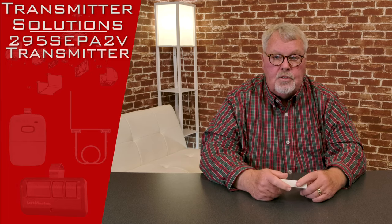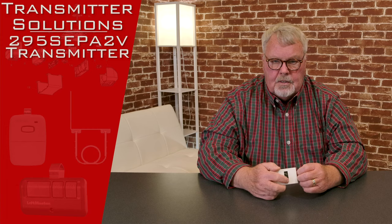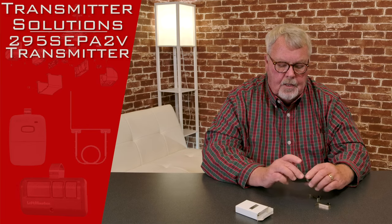The style of the product is called Stingray. The part number is going to be 295-SCP-A2V. It's a transmitter with two buttons on it, so when you get it, it's going to come in a nice little white box like this. It runs on 295 megahertz and it's designed to work with the old LiftMaster Centex system, Auto Key. And here it is.